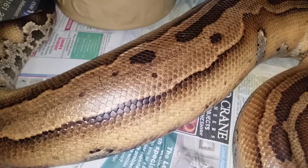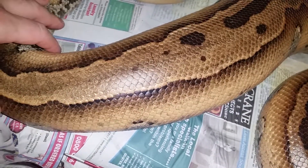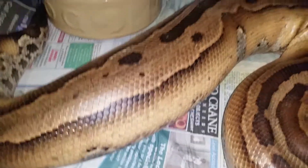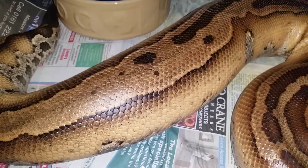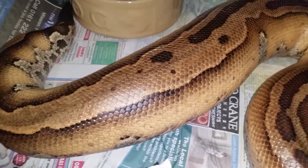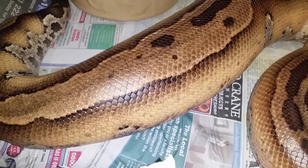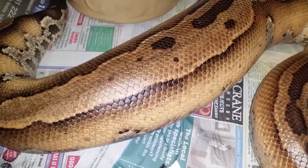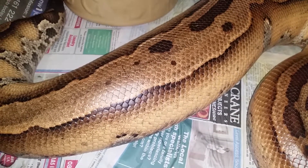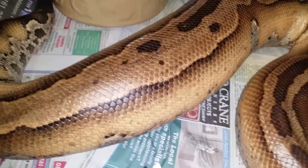The temperatures haven't been too high and everything's been the way it should be. This is actually the female I produced the world's first super stripe batiks with last season, so we'll see what she gives us this season. Either way, I know she's gonna have some pretty babies. Thanks for watching — just a bit of an educational video to show you what's going on. This should be clutch number two for the season.